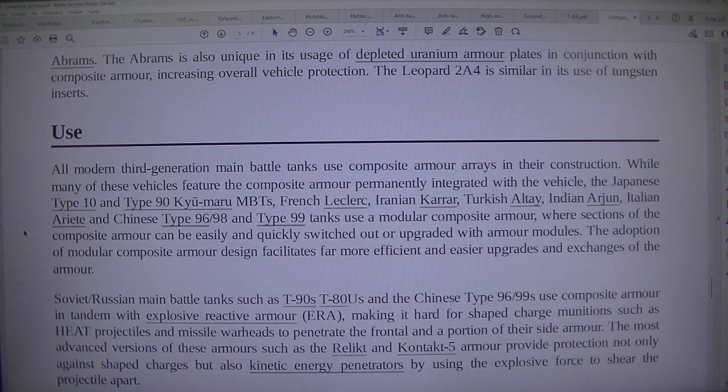The Abrams is also unique in its usage of depleted uranium armour plates in conjunction with composite armour, increasing overall vehicle protection. The Leopard 2A4 is similar in its use of tungsten inserts.